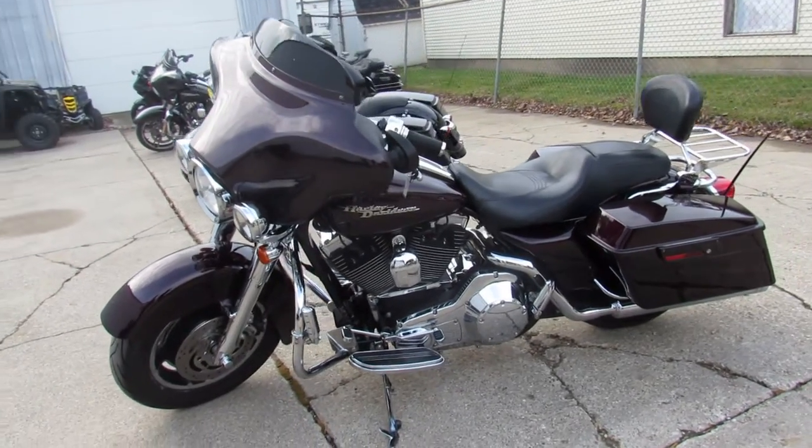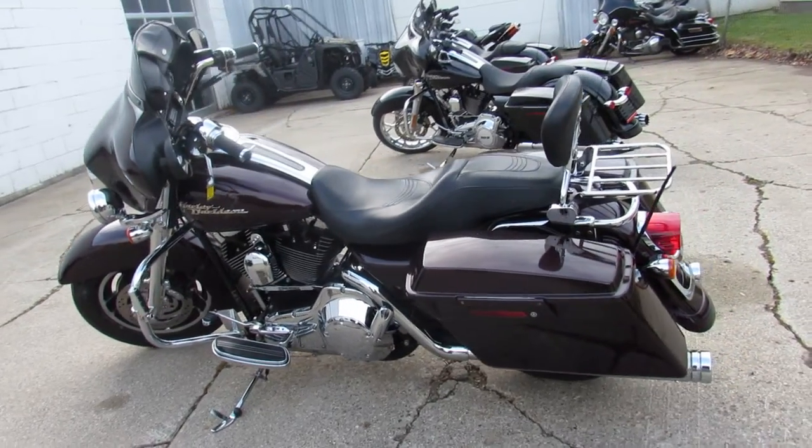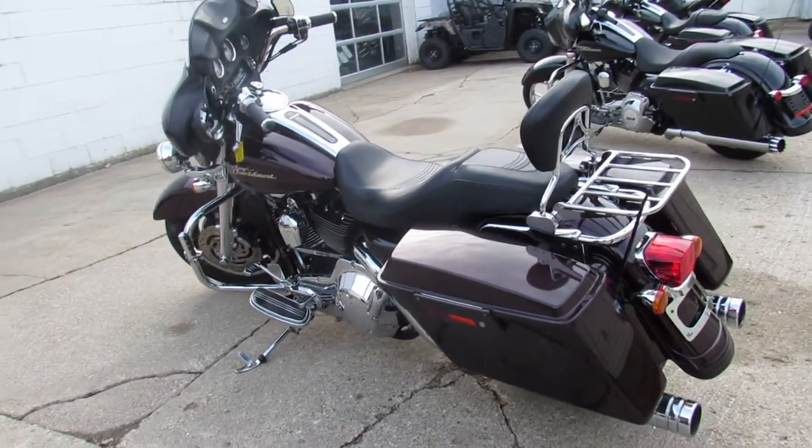You've got maroon paint here that shines like new. Tons of chrome — chrome front end, chrome switch housings, and tons of chrome on the motor. This one's really been done up right. You get a backrest and a luggage rack.